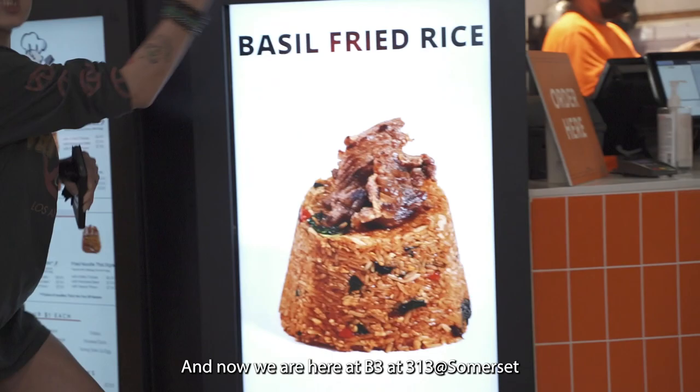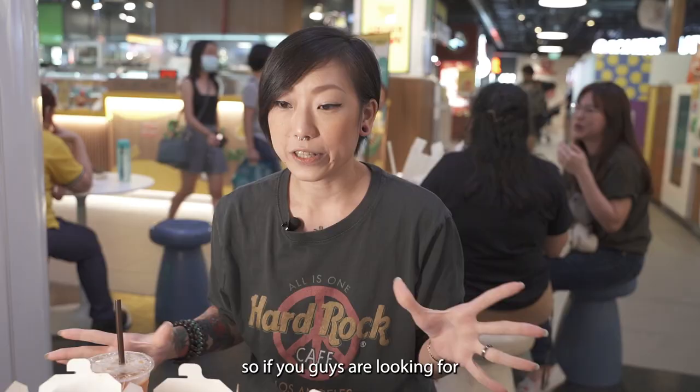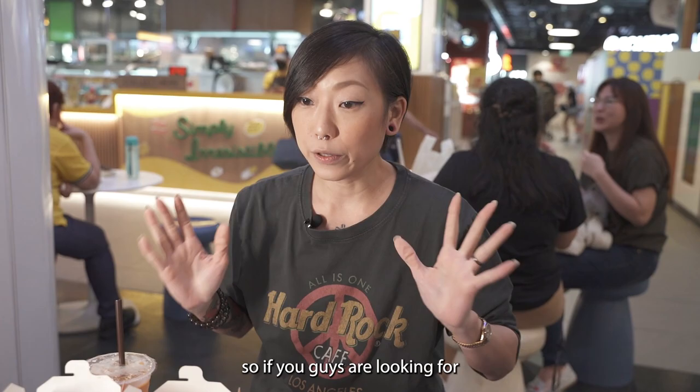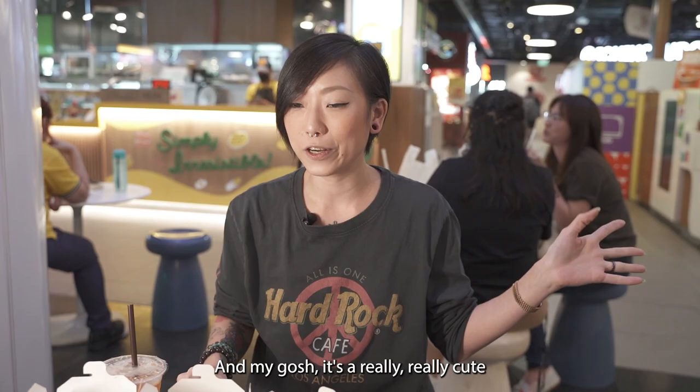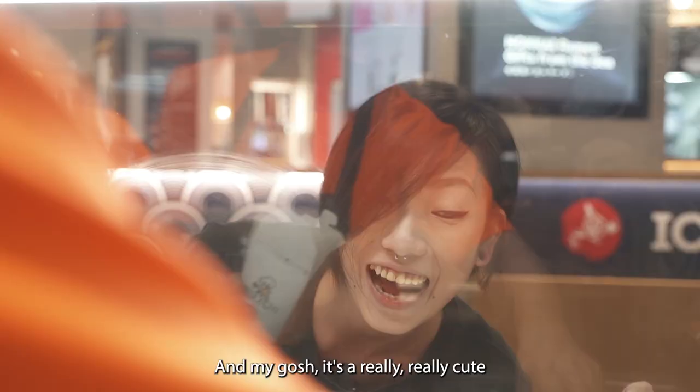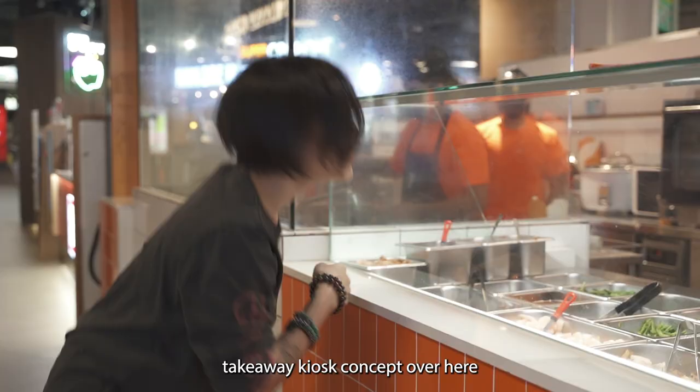Alright guys, we are here at B3 at Thyatree at Somerset and we are right smack in the middle of the food square. If you guys are looking for Walker by R.R. Thai, they are right in the middle of where all the food stalls are and it's a really cute takeaway kiosk concept.